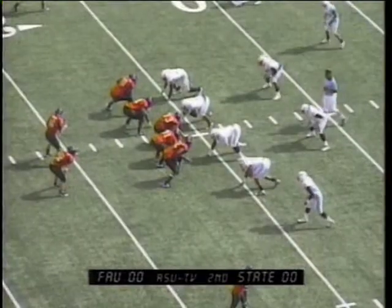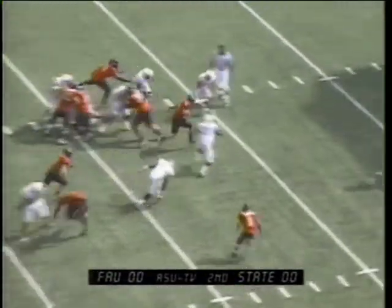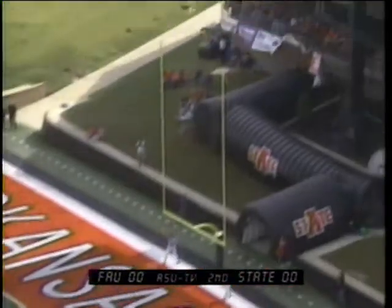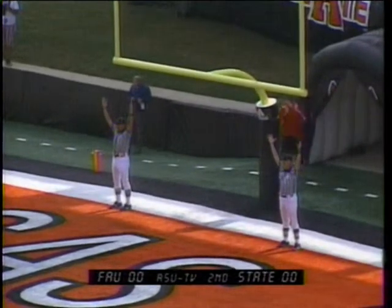A-State in the red zone for the first time today as Applin lines up from the gun, going to keep it across the 15, 10, puts his head down. Hold, this from 24 yards out, snap back, hold down, the kick is up and it is straight through, and A-State is on the board first with 12:56.